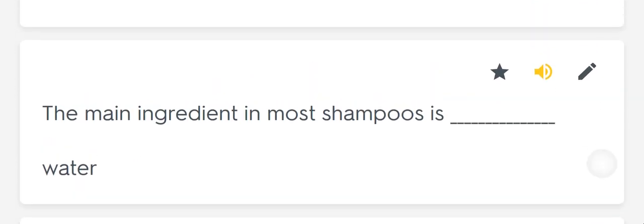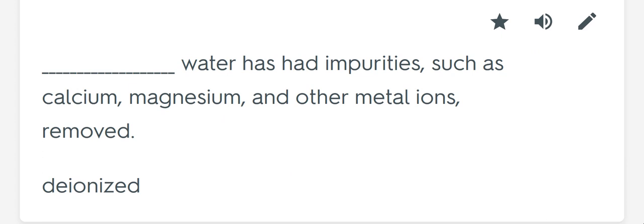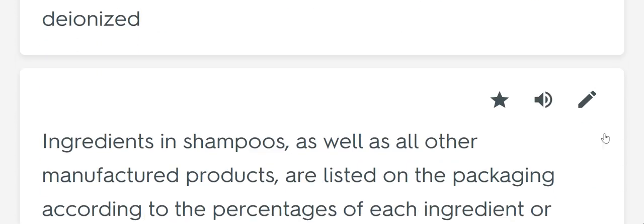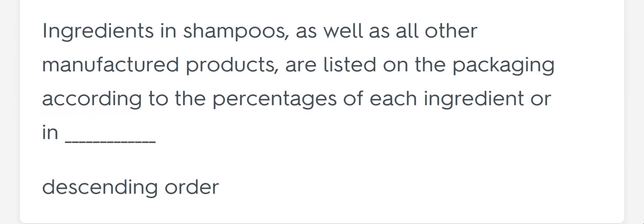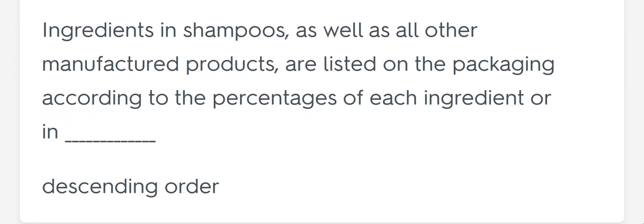The main ingredient in most shampoos is blank. Water. Blank water has had impurities such as calcium, magnesium, and other metal ions removed. Deionized. Ingredients in shampoos as well as all other manufactured products are listed on the packaging according to the percentages of each ingredient or in blank. Descending order.